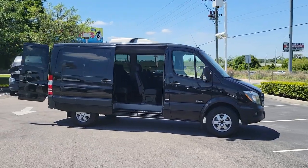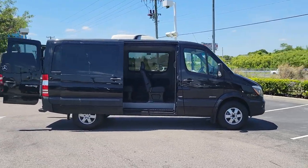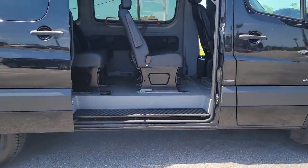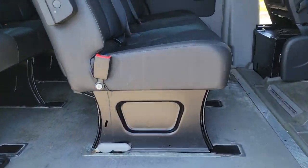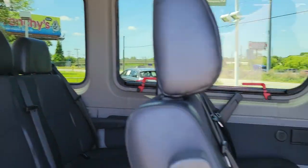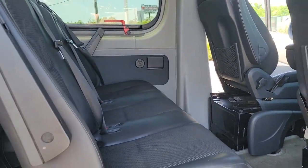You will be amazed by this 2016 Mercedes-Benz Sprinter. With less than 120,000 miles on the odometer, this vehicle stands out from the rest. This masterfully engineered Mercedes-Benz Sprinter is ready to become your partner in business or recreation.